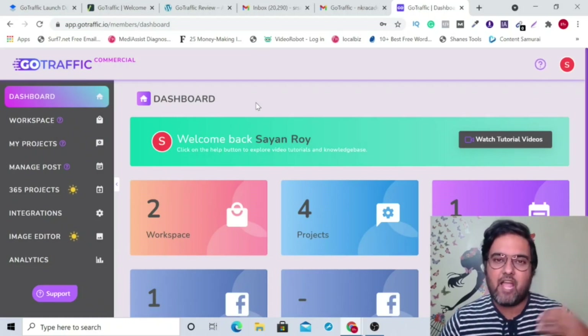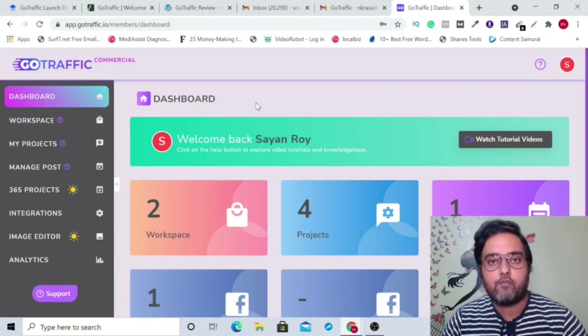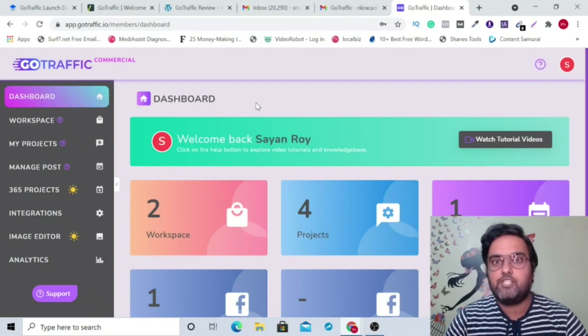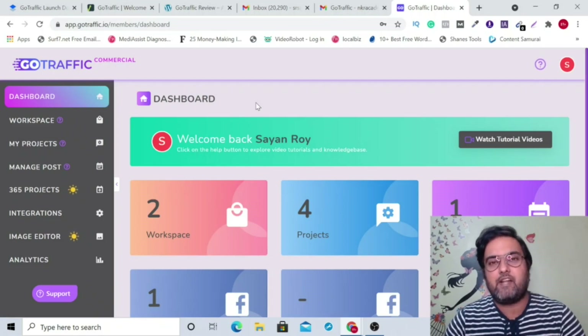Go Traffic review. Hey guys, this is Shayan from Intacacademy.com and you are watching my Go Traffic review. Go Traffic is a cloud-based software that goes live on the JVZoo platform on the 25th of March and will be on a long special discount.